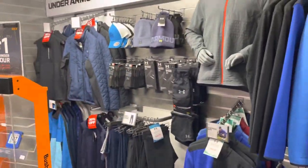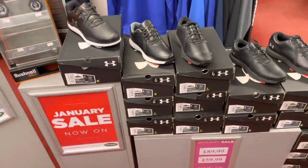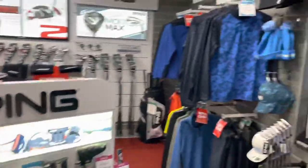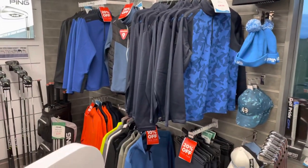January sale is on. We've got some good offers on our Under Armour clothing, some great offers on some Under Armour shoes, some really good bits and pieces, some good savings to be made on our waterproof selection. We've got some good deals on the PING clothing that's left from Autumn Winter as well — some 20%, some 30%, some 10%.